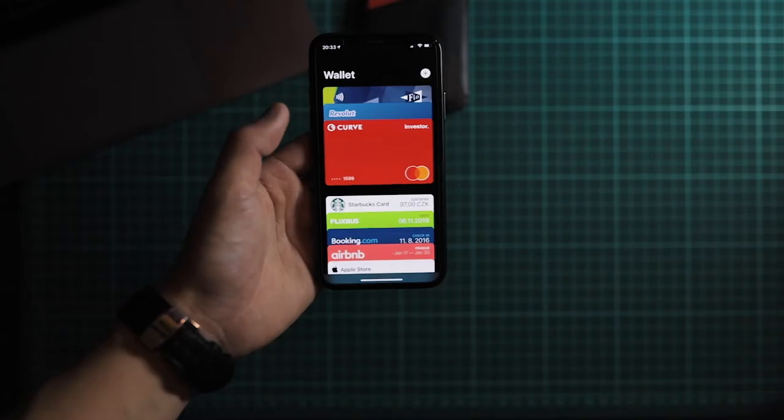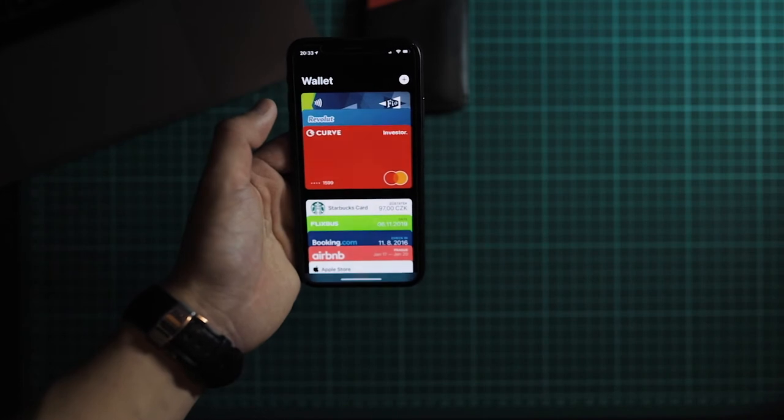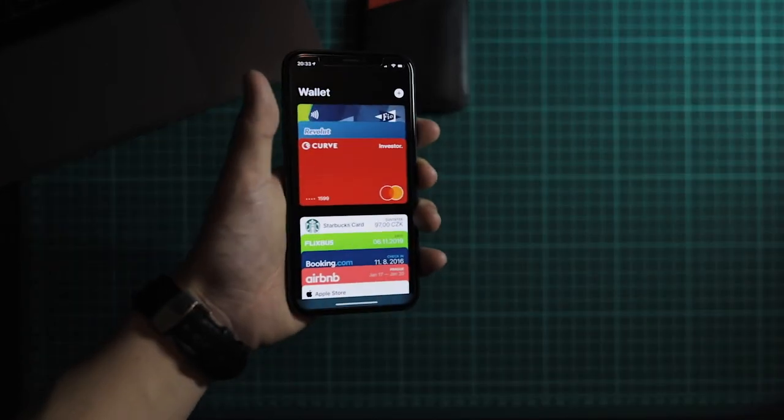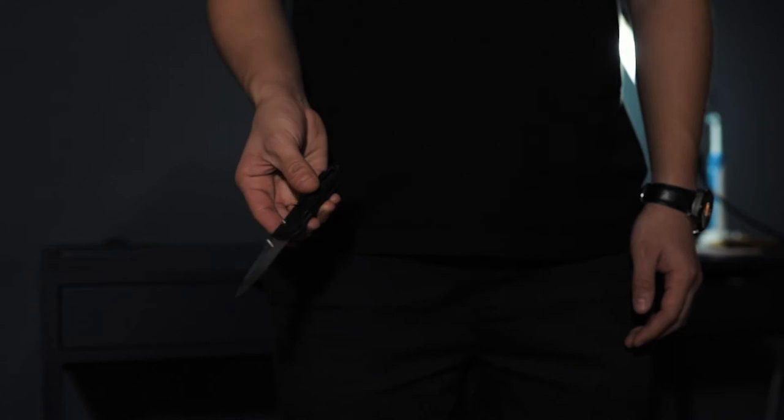Tím, jak se snažím eliminovat peněženku — jednou bych chtěl nenosit vůbec peněženku — tak se mě lidi ptají, proč neplatím telefonem. Já neplatím telefonem, protože to pro mě není dost komfortní. Mě strašně vadí přikládat ten telefon k terminálu, takže stále preferuju kartu. K nůž — tohle je Benchmade Gryptilian, je to můj daily carry už nějakých 5–6 měsíců. Je to ta mini verze, není to ta full size.